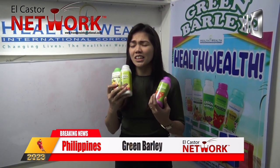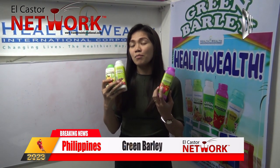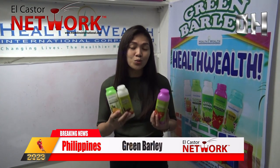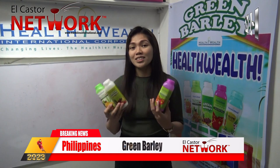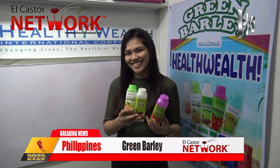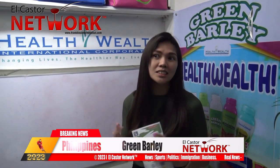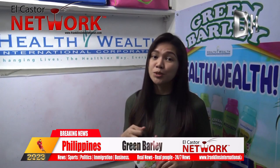It has collagen, it has glutathione, and it has really good benefits for our health. All five flavors are really very delicious. It's really good for patients who are suffering from diabetes, dengue, and dysmenorrhea.